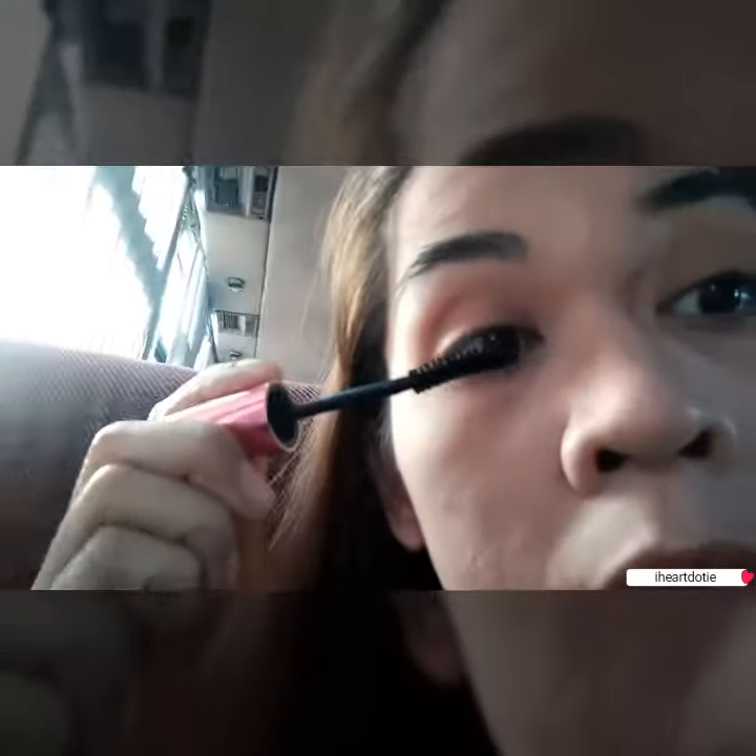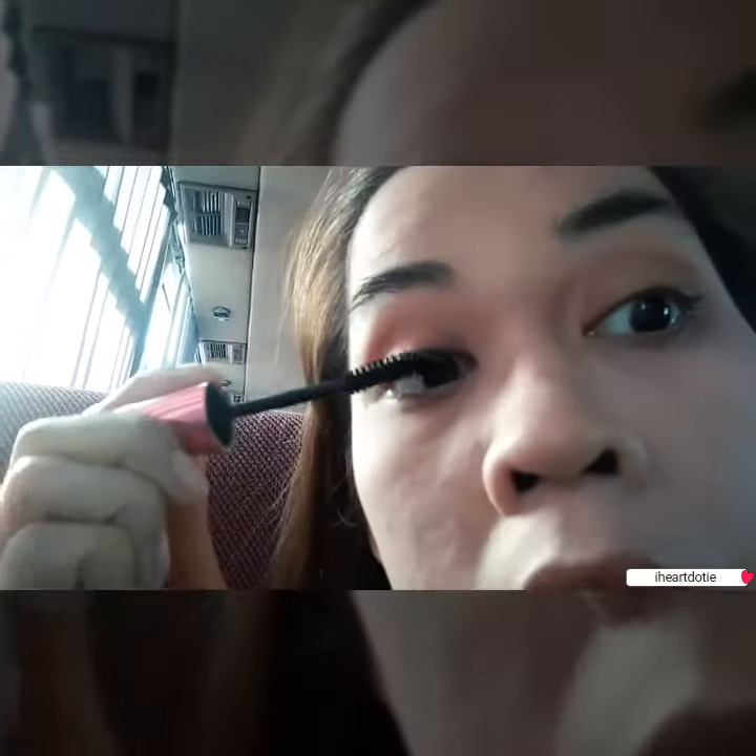After curling my eyelashes, I put mascara and white eyeliner.